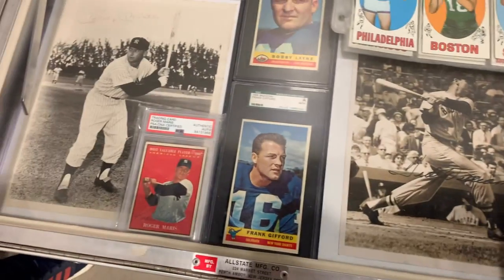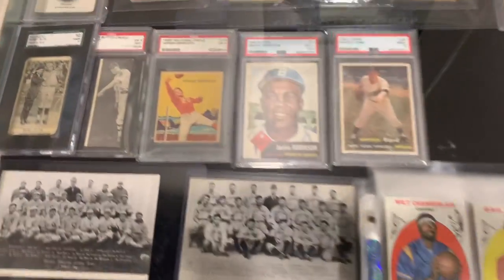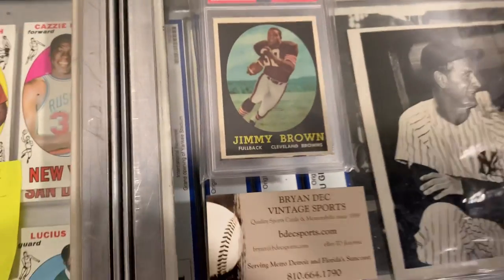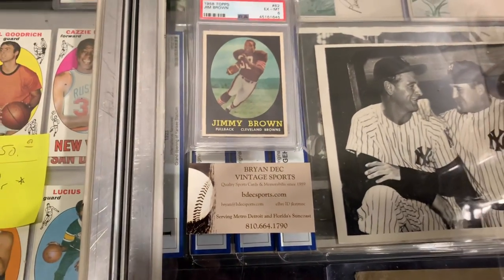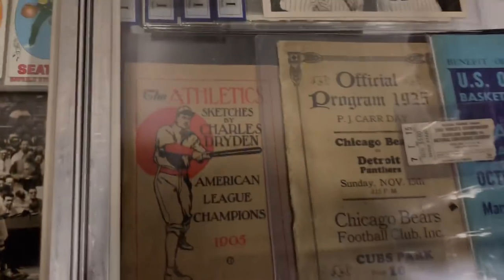Oh whoa, Michael Jordan rookie — I want it! This is like from 1961. Let me put my glasses on. Look at all these beauties. I'm trying to wheel and deal with this vendor for this card right here. Let's see if I end up with it.